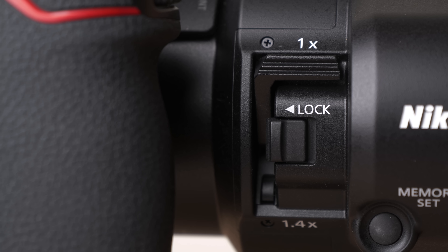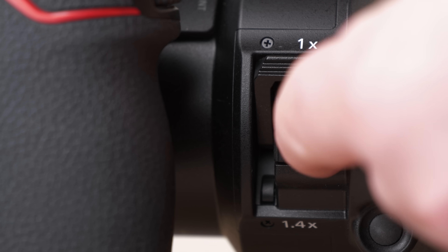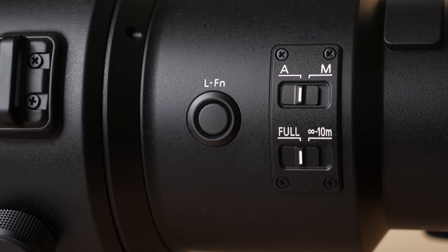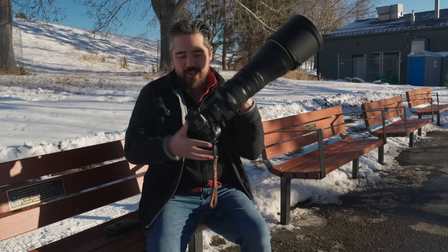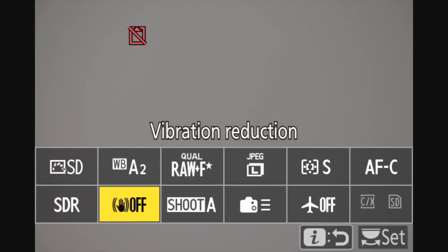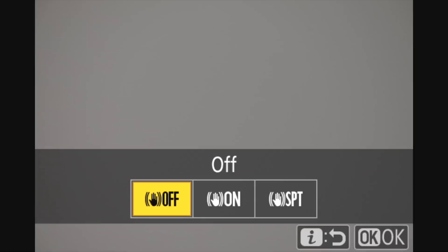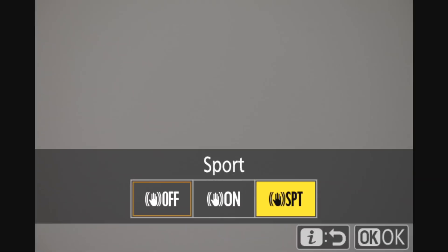There's the teleconverter switch which I can quickly flick anytime, a locking mechanism, memory set button, and another customizable function button. There's an autofocus/manual focus selector switch and a focus limiter. This lens uses a standard drop-in filter system and also has VR. I wish there was a dedicated VR mode switch, but I can at least customize one of the many buttons to handle that.